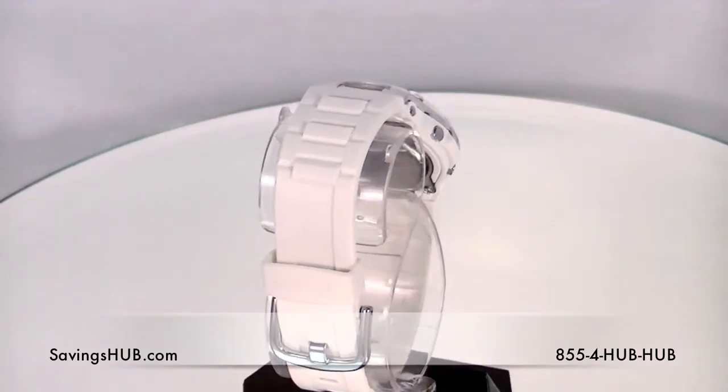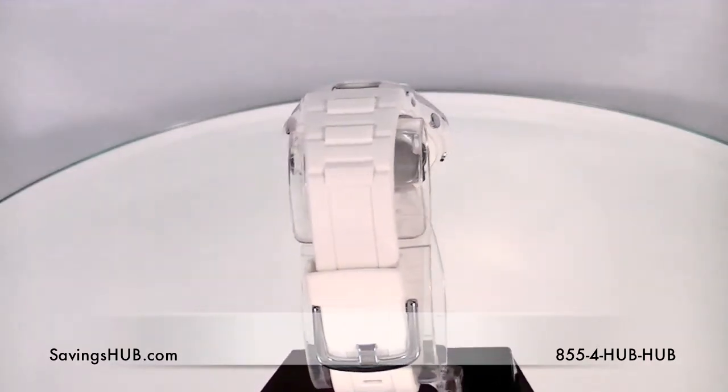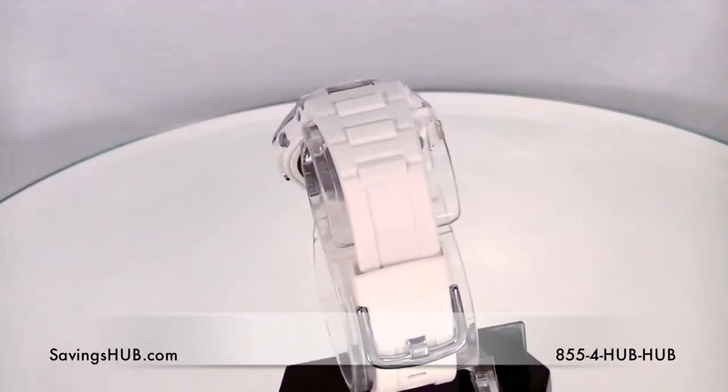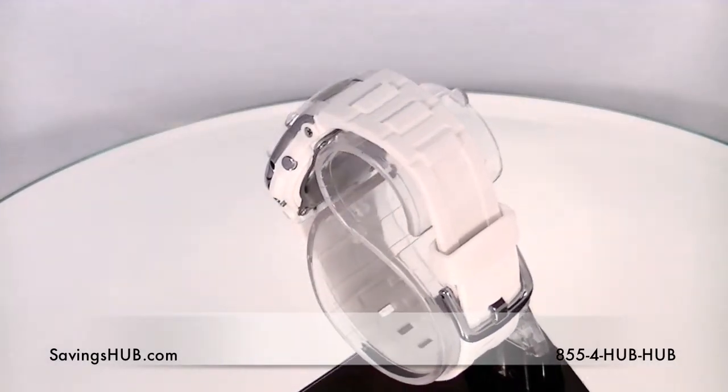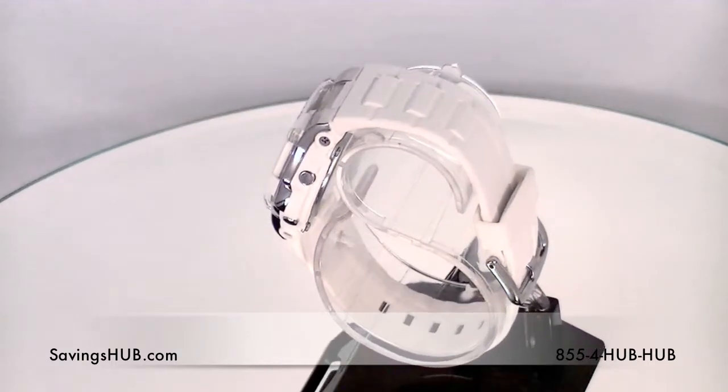All Baby-G models are equipped with 100 meter or 200 meter water resistance that is extremely useful in a wide range of environments, from the beach to your pool, or maybe you're into skiing or snowboarding. Whatever the case may be,